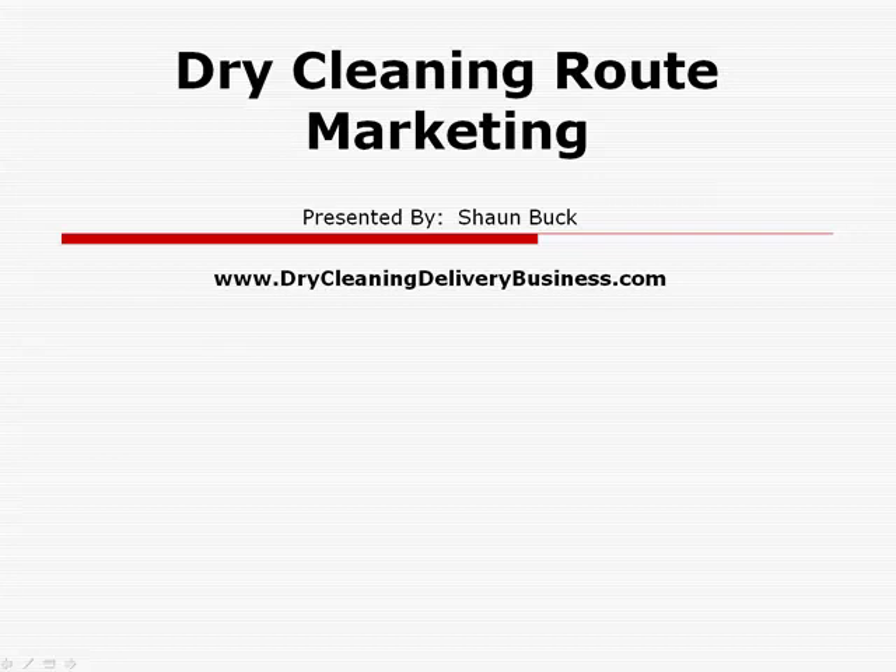Hey everyone, Sean Buck here with drycleaningdeliverybusiness.com. Today we are going to be talking about dry cleaning route marketing.